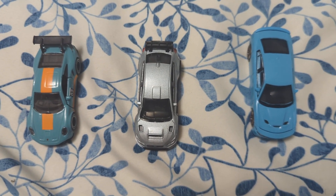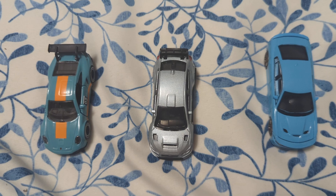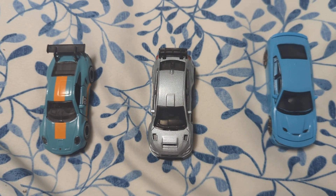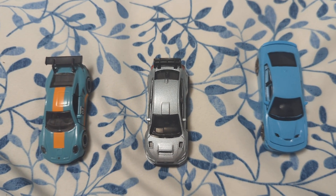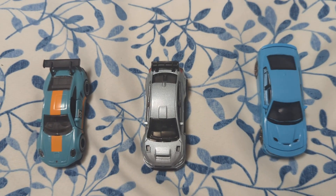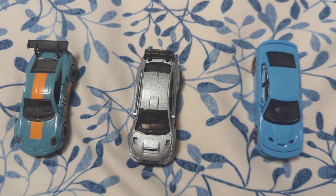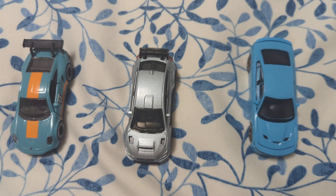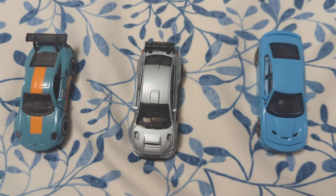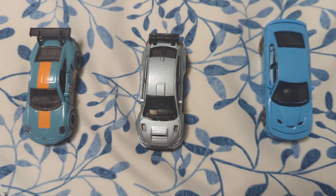Hey guys, it's Freese, welcome back to the channel. These three diecast cars I'm showing are for a video I was gonna do sometime yesterday, but never had the time to get to it. Anyways, this video is the top three cars from the Toy Car Hockey Testing Shootout Tournament before the preseason Toy Car Hockey Shootout Tournament happened.